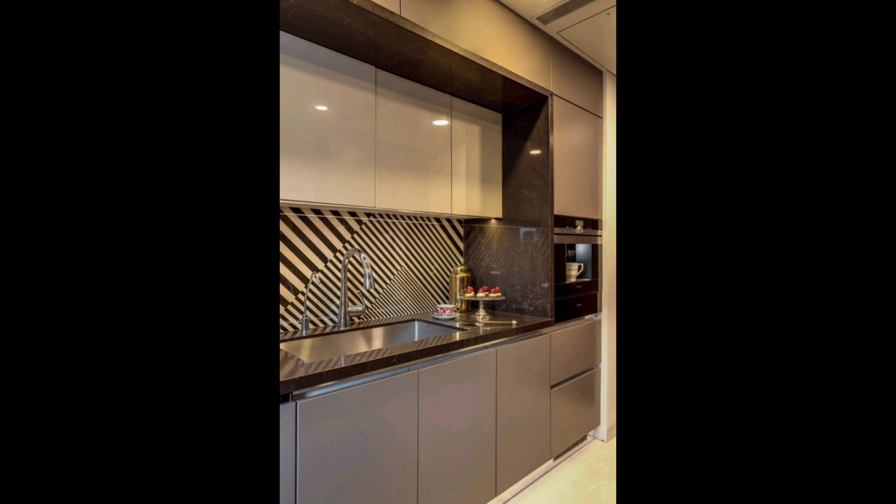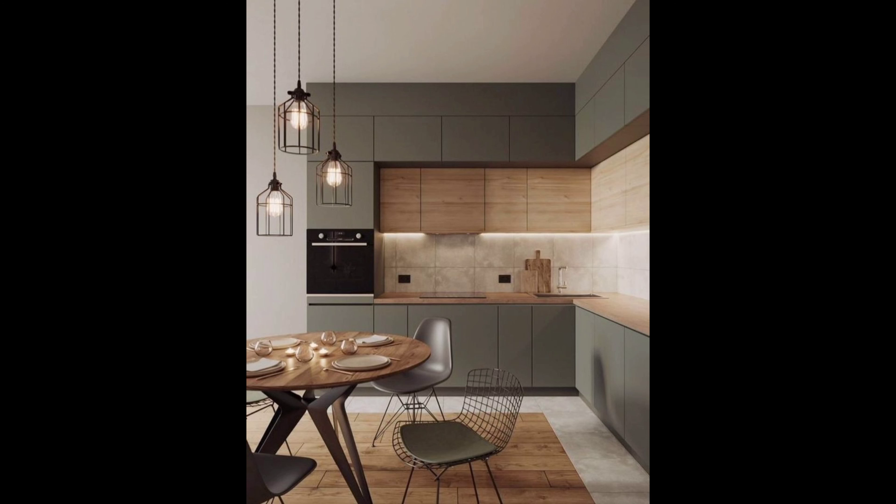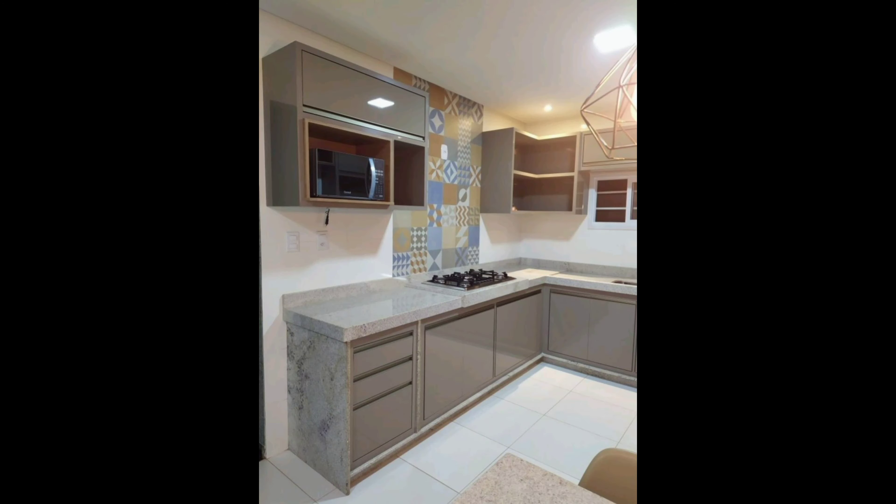If you're feeling adventurous, why not make a colorful statement? Vibrant kitchen cabinets can inject personality and energy into your space. Think bold blues, vibrant greens, or even daring reds. Just be sure to balance the color with the rest of your kitchen decor.